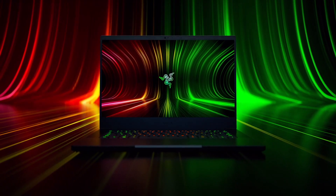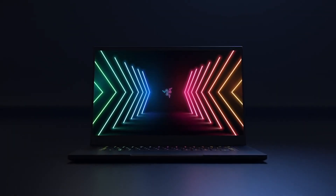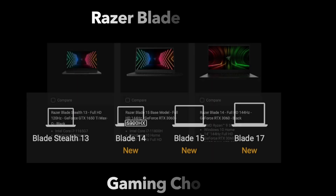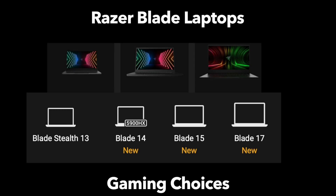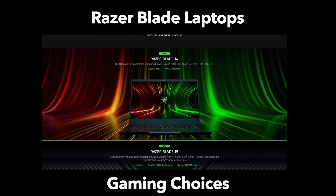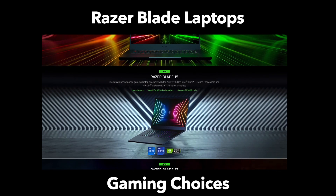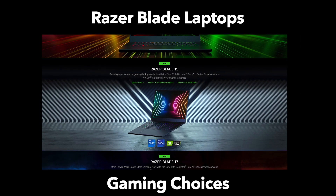Sometimes that can just become a bit overwhelming. It's hard to decipher what you need and what you want specifically. And when it comes to the Razer laptop lineup, it's a little bit easy to get lost among the choices. This year, Razer made it a little bit more complicated because they brought back the 14-inch laptop size, bringing one more choice into the mix.